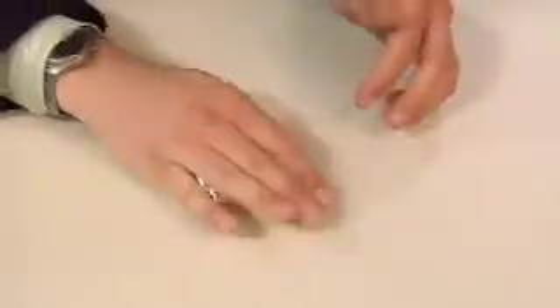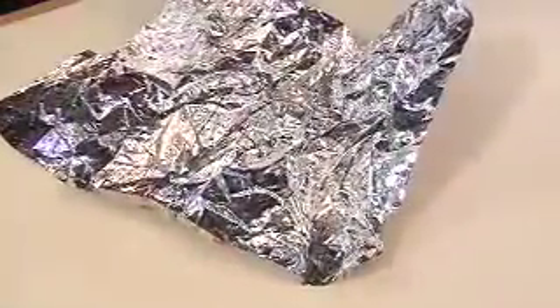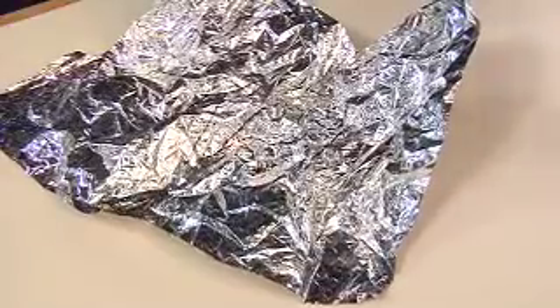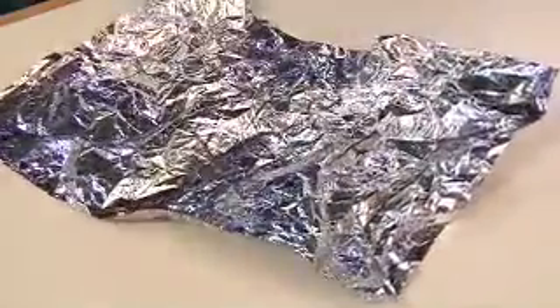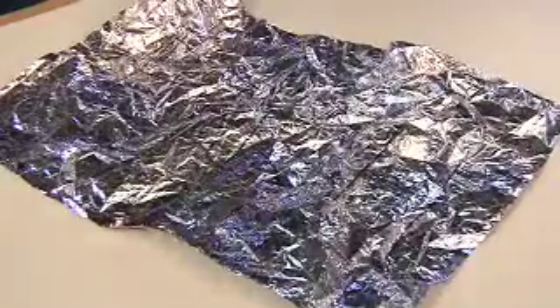This is what happens in an earthquake. Now watch the cellophane paper as it slowly uncrumples and loosens up from all the stress I just put on it. It goes quickly at first, but if we speed up the video you can see it keeps expanding for the next few minutes, even though it goes more and more slowly. So that's what an aftershock really is — it's the Earth uncrumpling after an earthquake.